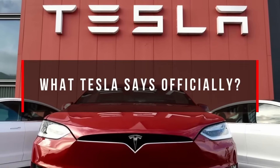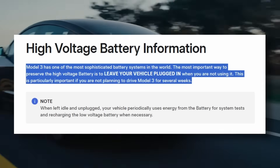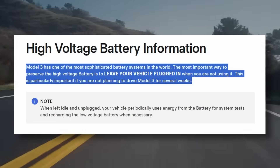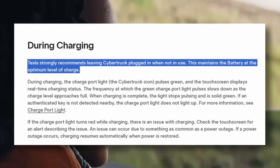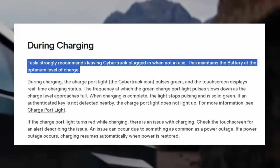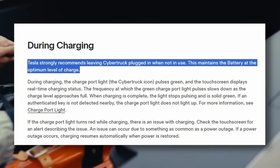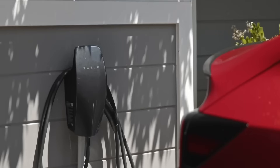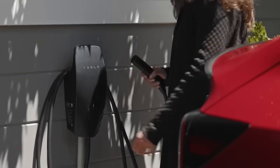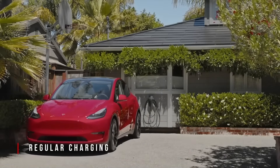What Tesla says officially: Tesla states clearly in the owner's manual that the single most important way to preserve the high voltage battery is to leave your vehicle plugged in when you're not using it. In the latest Cybertruck manual, Tesla is even more direct — Tesla strongly recommends leaving your Cybertruck plugged in when not in use. This keeps the battery at an optimal state of charge. The battery performs best with regular charging, and there's no benefit to waiting for the battery to run low before plugging it in.